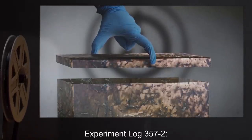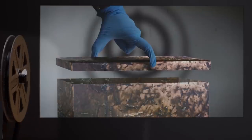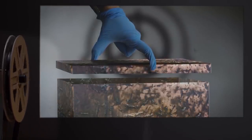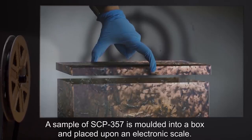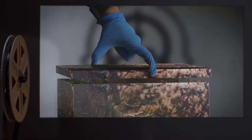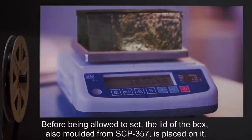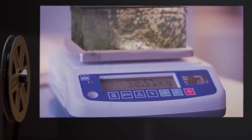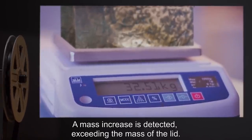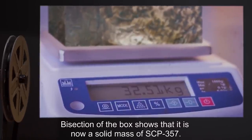Experiment Log 357-2. Date: Undisclosed. Subject: A mass of SCP-357. Procedure: A sample of SCP-357 is molded into a box and placed upon an electronic scale. Before being allowed to set, the lid of the box, also molded from SCP-357, is placed on it. Details: A mass increase is detected, exceeding the mass of the lid. Bisection of the box shows that it is now a solid mass of SCP-357.